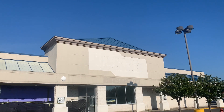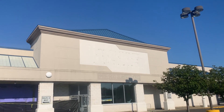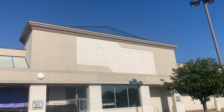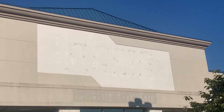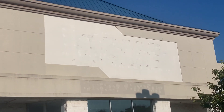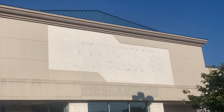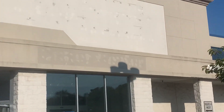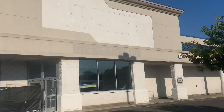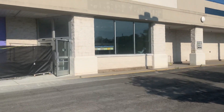All right guys, here we are today at the Acme in Elmwood Park. This used to be a Pathmark — you can see the sign and the design of what it used to look like. The Pathmark signs had that design, and over here it would say 'Super Center' or something, which is now faded out. Later on it turned into an Acme, so we're gonna check this place out.